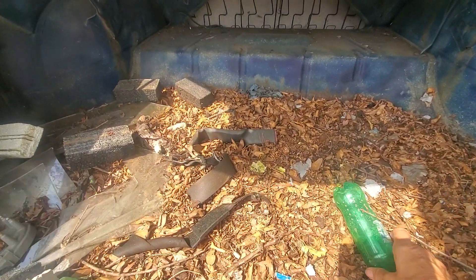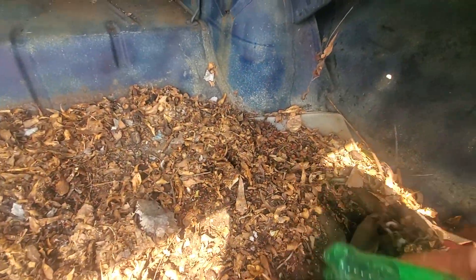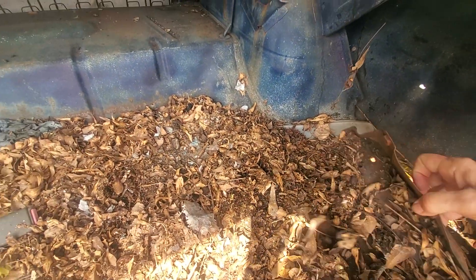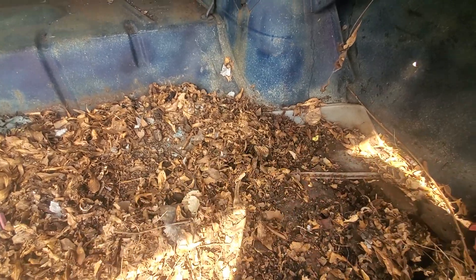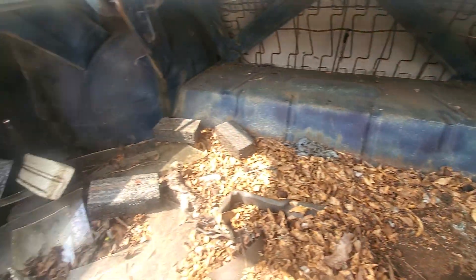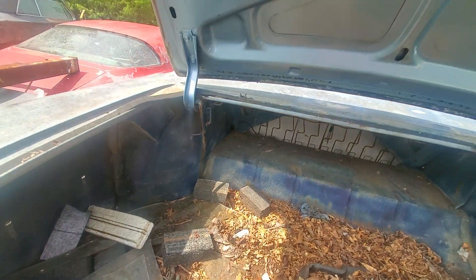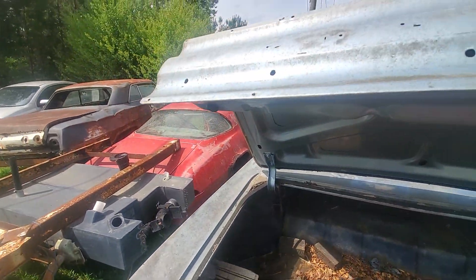Let's move some of these leaves around so we can see the bottom of this thing. Doesn't look too bad at all. Get some of that glass out of the way and we'll look more at that — so far so good.